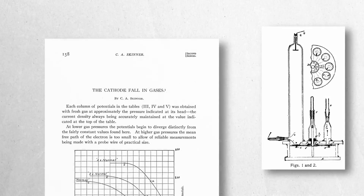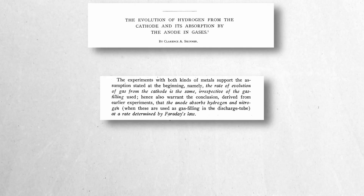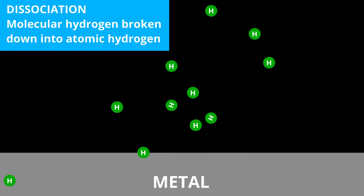In 1905, Clarence Skinner conducted experiments focused on the cathode fall of various metals in helium. Despite meticulous purification of the gas, spectroscopic analysis consistently revealed hydrogen in the cathode glow. This unexpected presence of hydrogen, coupled with a steady increase in gas pressure during the discharge, prompted further investigation. Skinner traced the source of the hydrogen to the cathode itself, where hydrogen was being evolved in quantities obeying Faraday's law of electrolytes. Metals like platinum and palladium were especially effective at both dissociating and absorbing hydrogen.